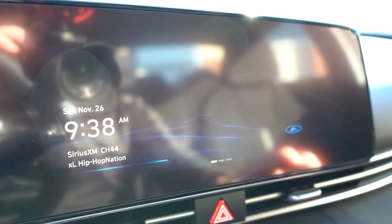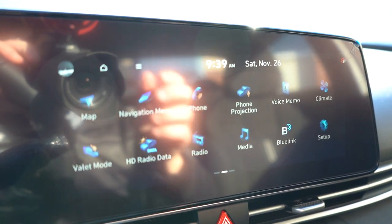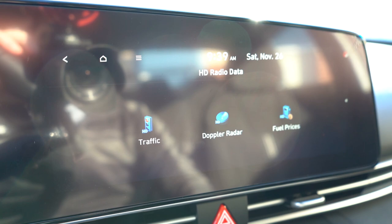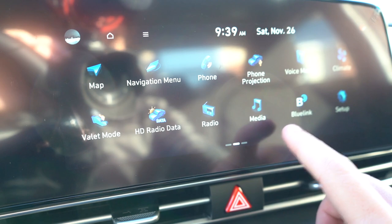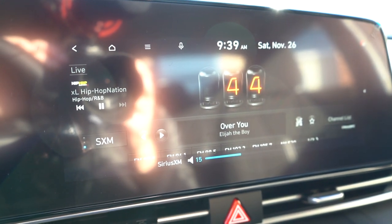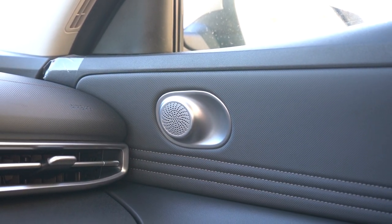The infotainment system is an 8-inch color touchscreen on the SE and SEL, or a 10.25-inch screen on the Limited and N-Line — optional on the SEL, which we have today. The 8-inch screen gets wireless Android Auto and Apple CarPlay; the 10.25-inch screen uses wired Android Auto and Apple CarPlay via USB — which is a bit counterintuitive. The screen also gives you climate control settings, a voice memo system, ambient lighting adjustments on the Limited, factory navigation, and weather information.